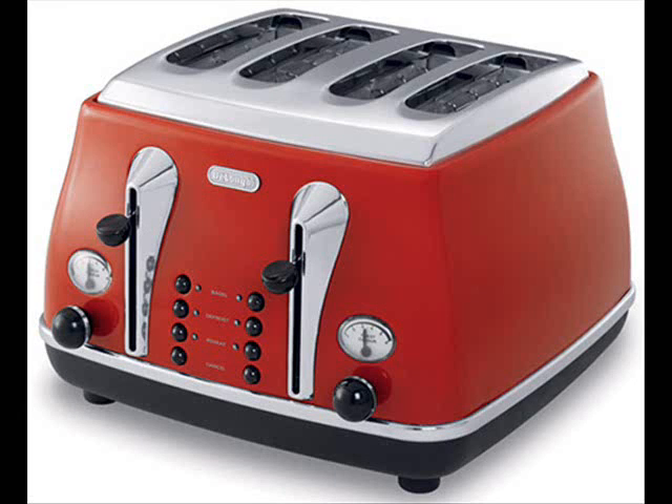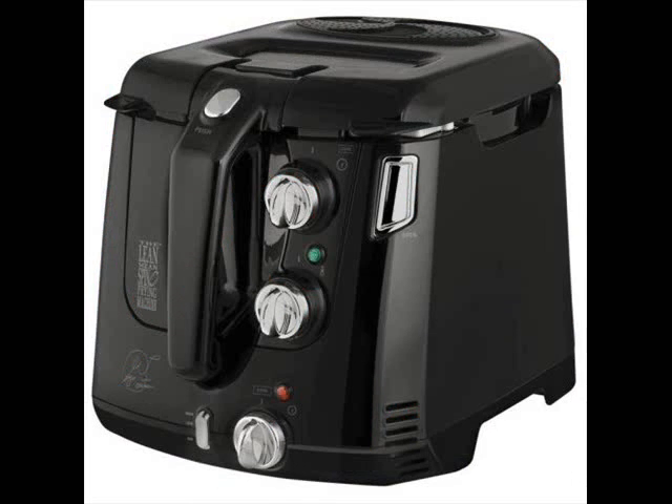For example, we look into the best breed of mixers, food processors, toaster ovens, and other fun appliances like ice cream makers.